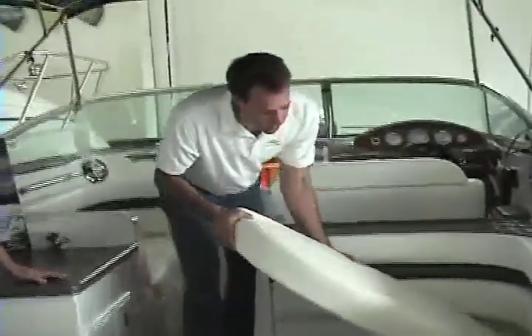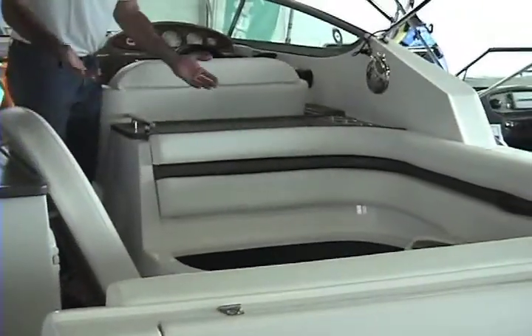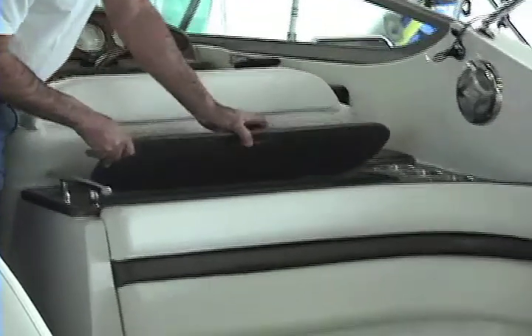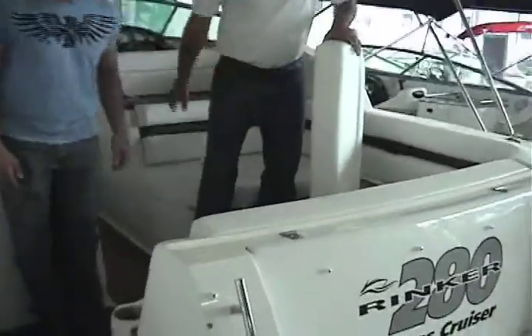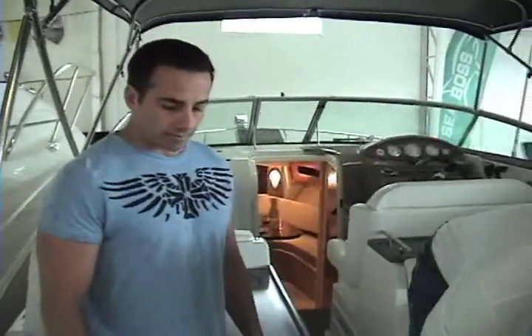Over here we have a great amount of storage. All these seats here lift up for storage. When you go away for a weekend you always need to find places to put items. On this 28 Rinker, there are plenty of areas to store your items. This lid lifts up here, giving access to this storage compartment. We can also gain access from under the seat. So those are two compartments here, and there's another compartment that lifts up — that's how you can get to your fenders and lines. There's always a lot of storage space on a Rinker.